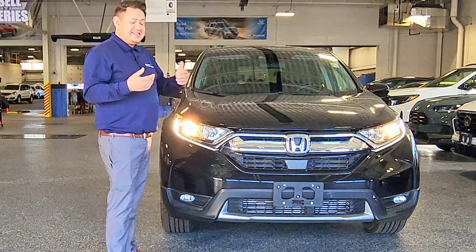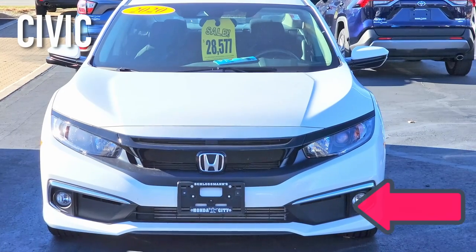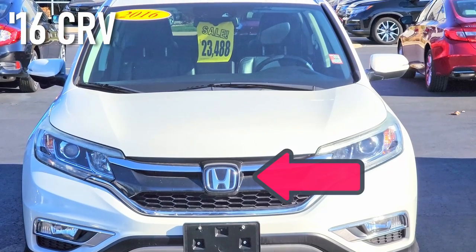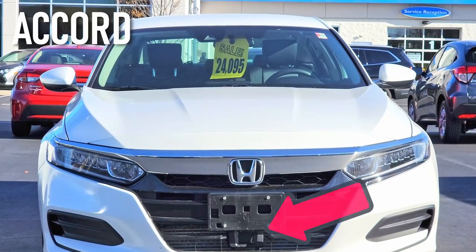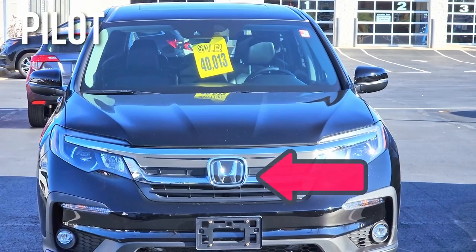Obviously, if it is inclement weather, you don't really want to be using the adaptive cruise control as it is, but just be aware. You'll get the same warning — nothing to panic about, nothing's broken. They just put it there to help with your safety so you don't have random things going on during inclement conditions.